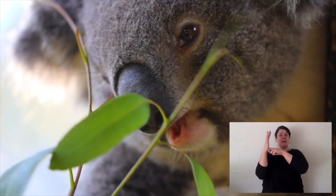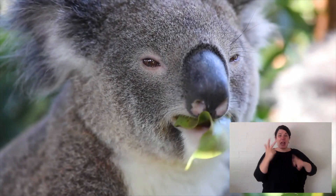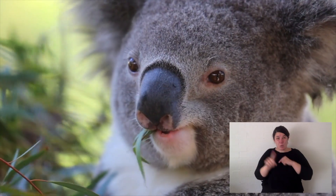Koalas spend their whole lives in the trees. If they need to come down to go to another tree, they will. But basically they spend their whole time up in those trees.